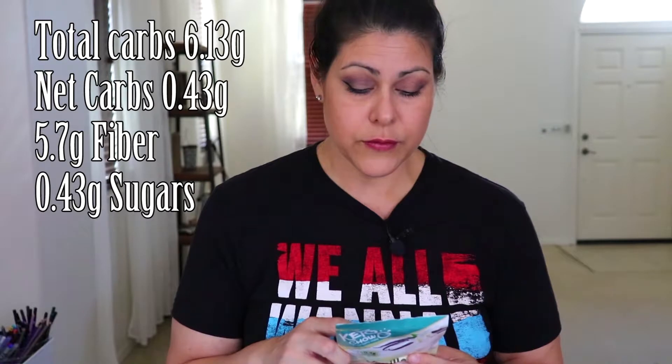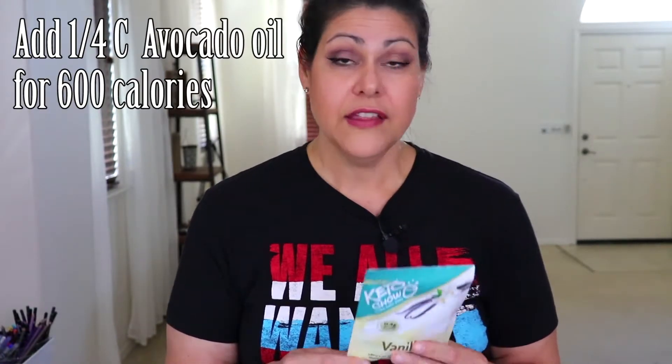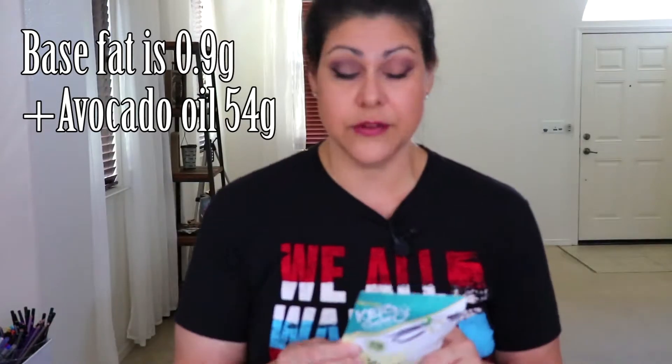They're listing 5.7 grams of fiber and 0.43 grams of sugars. The sweetener used is sucralose. You're also getting magnesium, potassium chloride, and other electrolytes, plus vitamins. To make it a true meal replacement, they suggest adding a quarter cup of avocado oil, which brings calories up to 600 and fat up to 54 grams — which I think is a lot of fat for one meal.